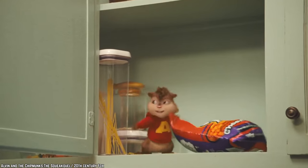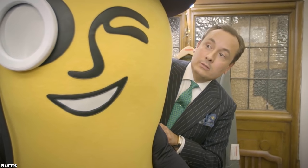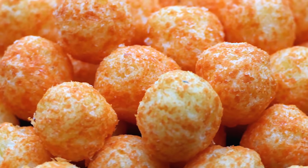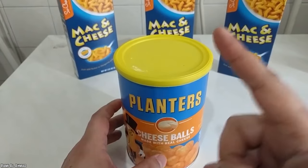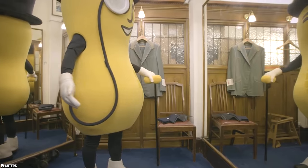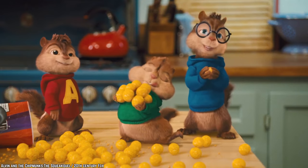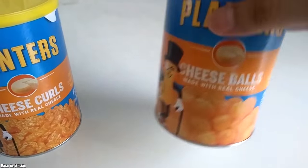Planters Cheese Balls. This one's here to inspire hope in all of us. Planters Cheese Balls were a hit in the 90s. These puffed powdered cheese-covered balls were addicting and delicious. Unfortunately, they were also discontinued in the early 2000s. However, Mr. Peanut is thrilled to announce that, due to popular demand, Cheese Balls were brought back in 2018. It's only a limited re-release, but beggars can't be choosers.